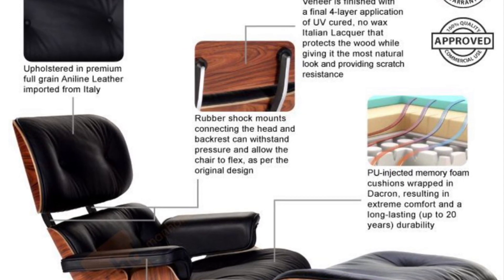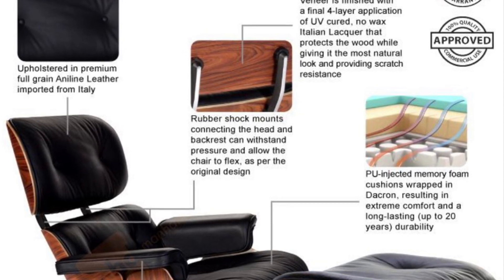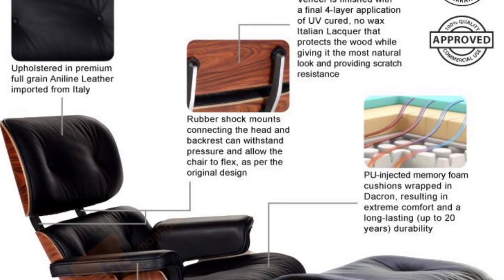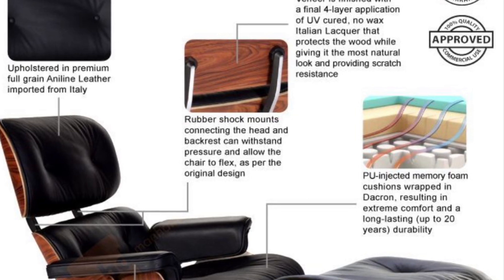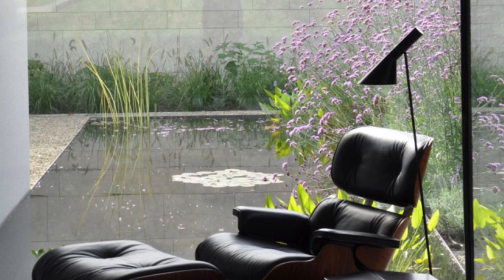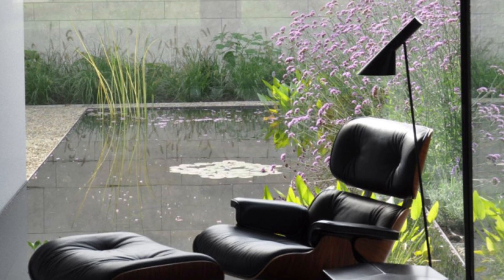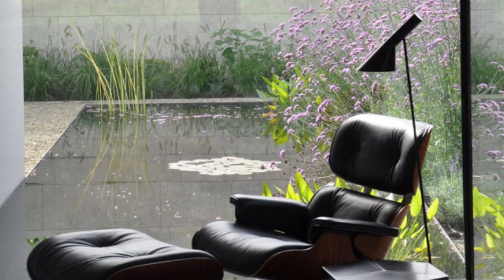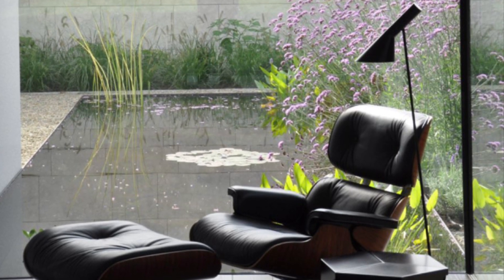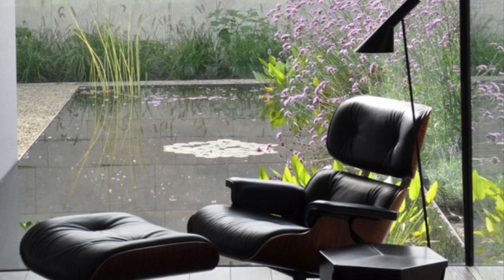From the moment you lay eyes on this chair, you can't help but be captivated by its sleek and elegant design. The curved back conforms to the contours of your body, providing unparalleled comfort and support, and the ottoman is the perfect complement, allowing you to fully recline and relax in complete luxury.